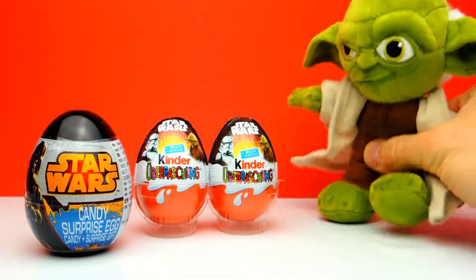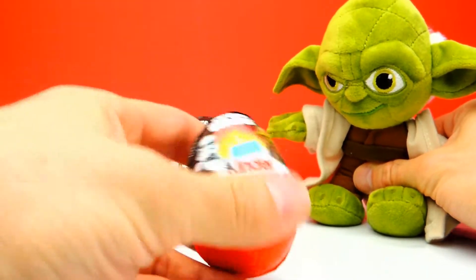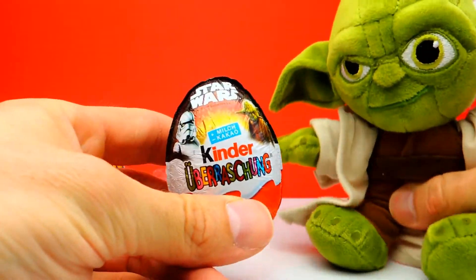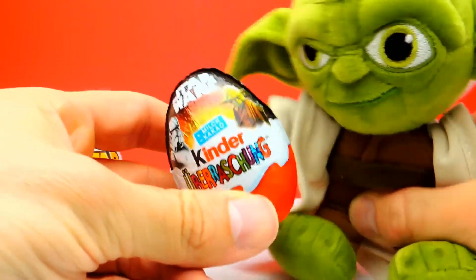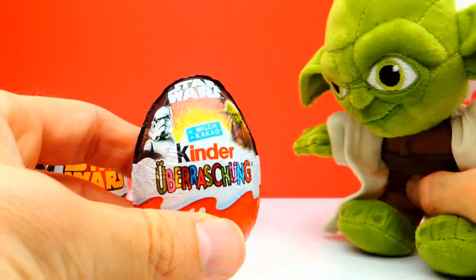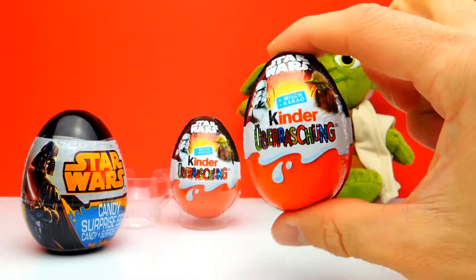Hey everyone, Crazy Toys here, my name is Gunnar and today we have a Star Wars Special. We have three surprise eggs — two Kinder Surprise Eggs Star Wars Edition, and one plastic egg with Star Wars. We have a little help from Yoda, of course, because today is our Star Wars Special.